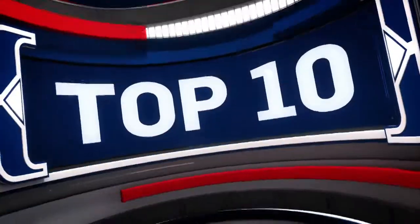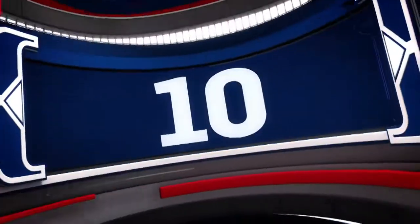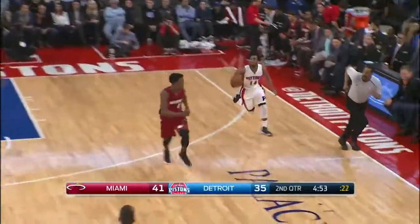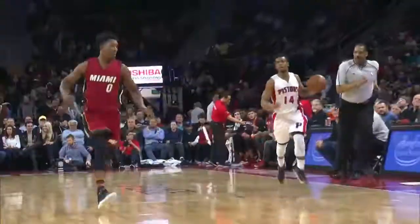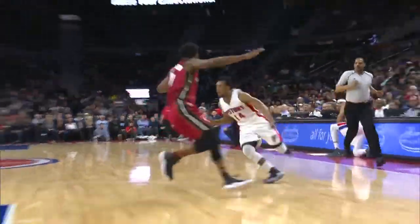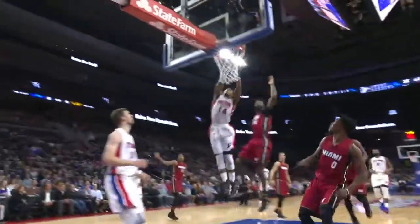Time to show you the top 10 plays from Tuesday's NBA action, and we begin with D'Antoine Smith going coast to coast for the Pistons in their contest against Miami.